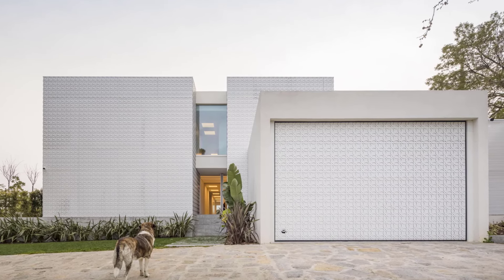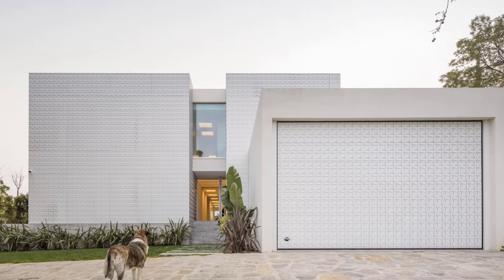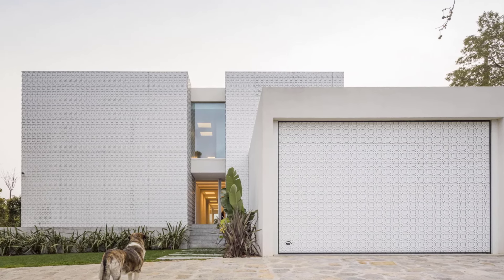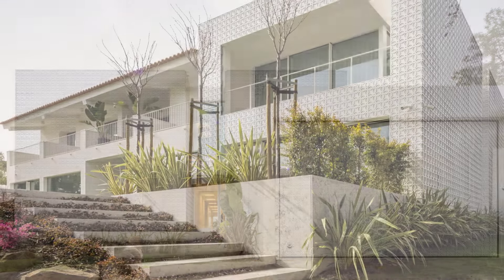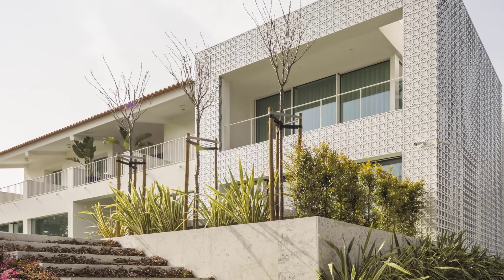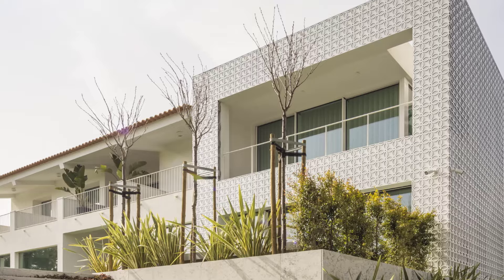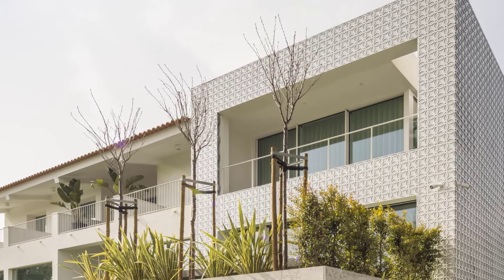One of the most striking features of this renovation is the newly designed architectural volume connecting the garage to the main building. Clad in a stereotomy pattern that resembles traditional Portuguese tiles, this volume not only expands the home's useful area but introduces an entirely new architectural narrative, blending old and new effortlessly.